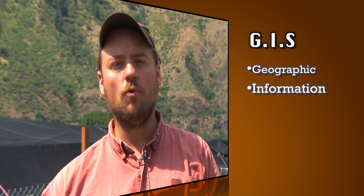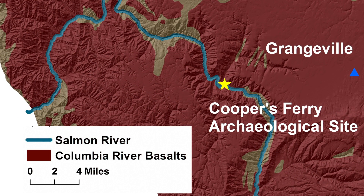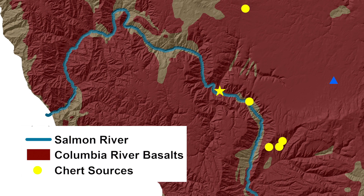Geographical Information Systems, or GIS, is also an important tool for figuring out where these cherts are coming from in the landscape. It will allow us to build predictive models of where they're possibly coming from, which we can then hone in on to try to find the actual chert sources in the landscape.